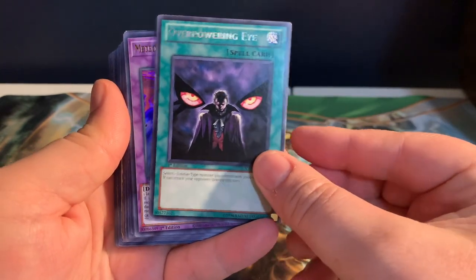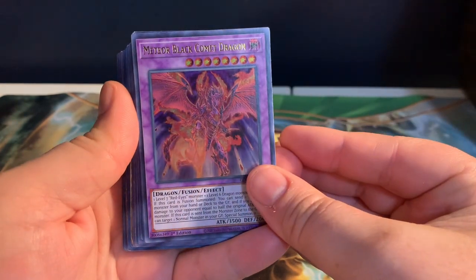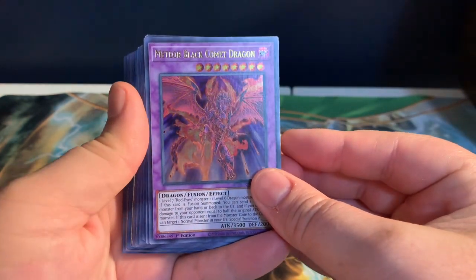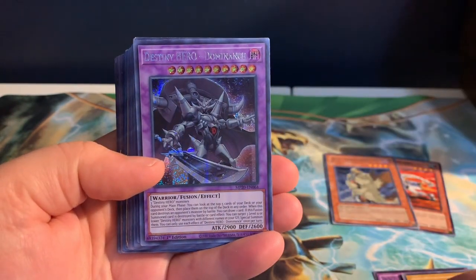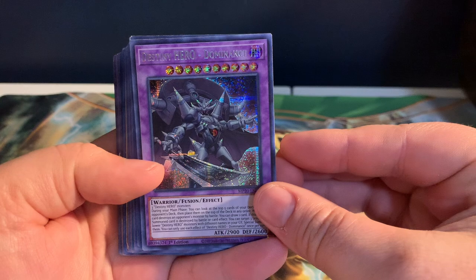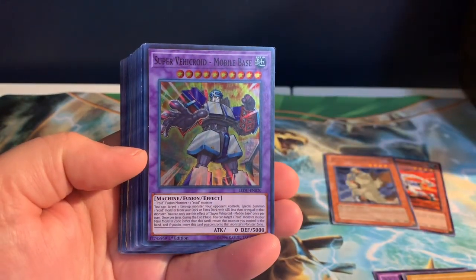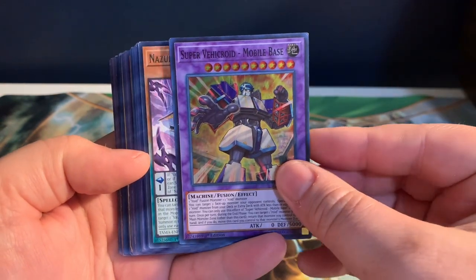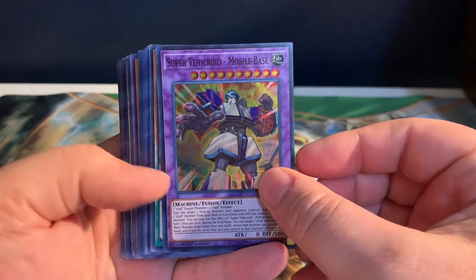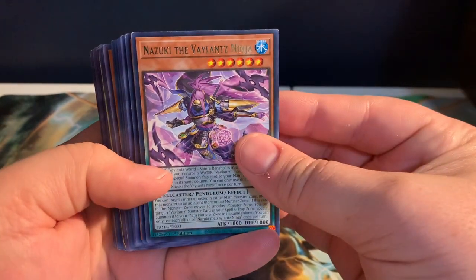We have Meteor Black Comet Dragon — it's a Red-Eyes card, so I went ahead and grabbed it for my Red-Eyes collection. We did have a Destiny Hero that I found, so I wanted to grab that for my Destiny Hero stuff. We have this Super Vehicle Road Mobile Base — added that to my Roid collection.